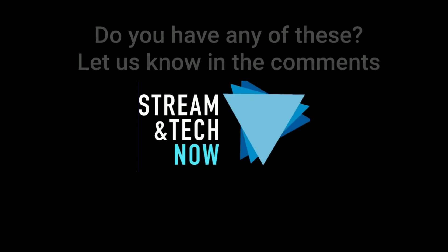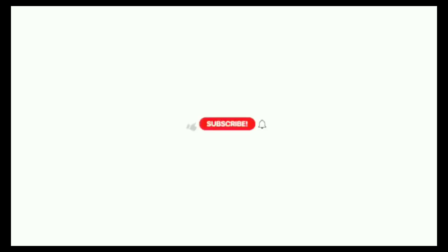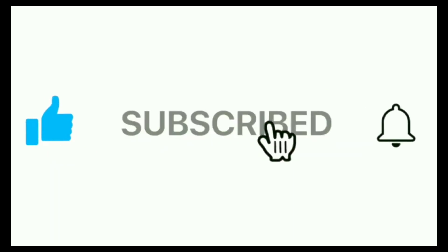Let me know in the comments if you happen to have any of these apps and let me know what you think. Thanks so much for joining me today. Don't forget to hit that thumbs up and subscribe, and we'll see you next time on Streaming Tech Now.